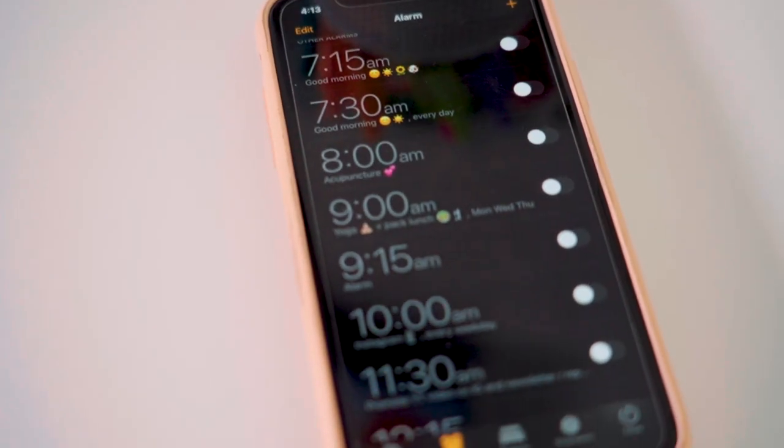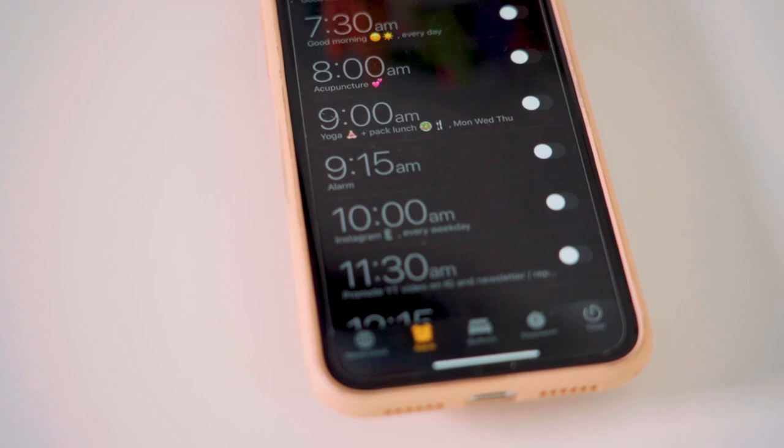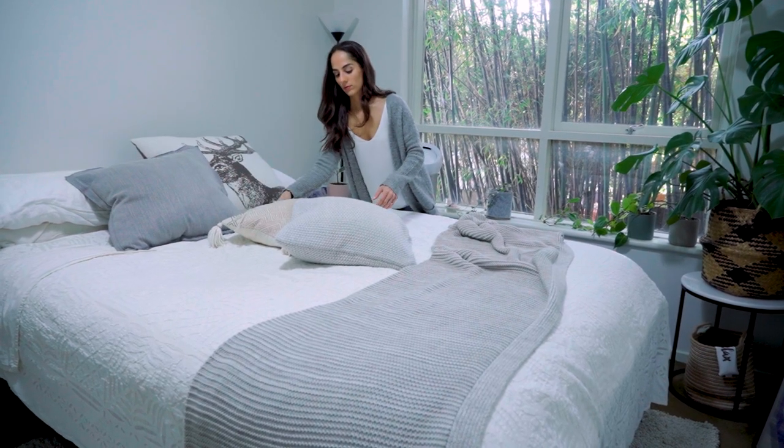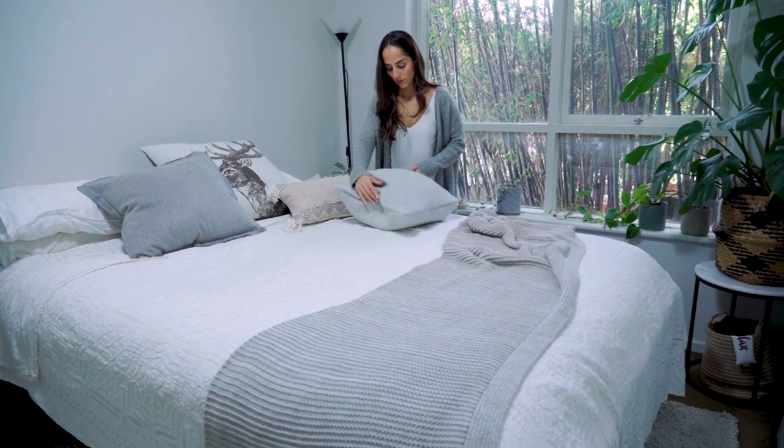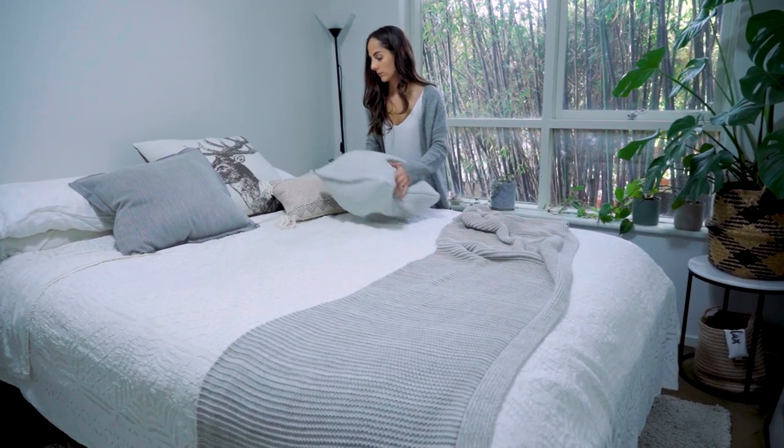Alright, so the first thing that I would do if I know I've got to be up early to get some work done is I would obviously put an alarm on my phone, and I would put my phone on the floor of my bedroom — I don't actually put it on my bedside table. One, radiation kind of creeps me out, and two, I have to get out of bed to turn it off, so I know I'm not going to go back to bed.